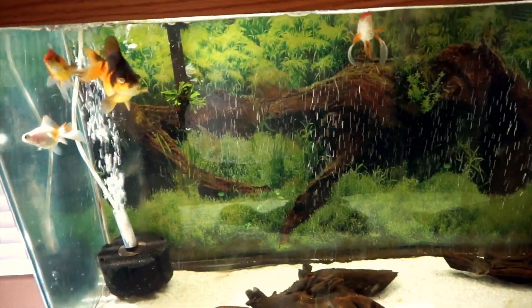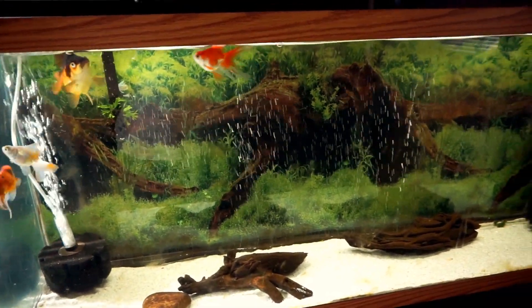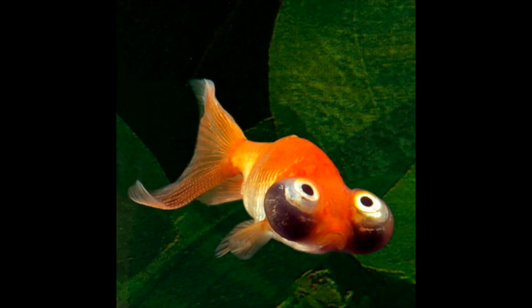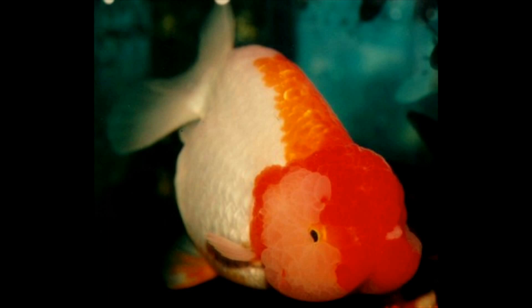Goldfish produce an enormous amount of waste and get very, very large. Double tail goldfish, also known as fancy goldfish — the most common ones you'll see at Petco or PetSmart — are either fan tails, orandos which have a bump on their head called a wen, or black moors which are a black version of telescope eyes. There are also celestial eyes, bubble eyes, ryukins which are my favorite, telescope eyes, orandas, pearl scales, lionheads — so many kinds. Anything that has two tails is a fancy goldfish.